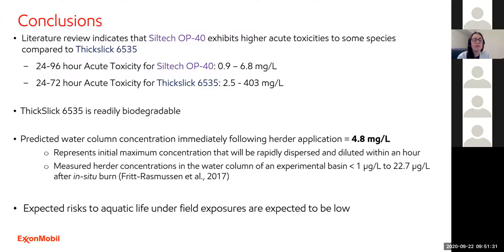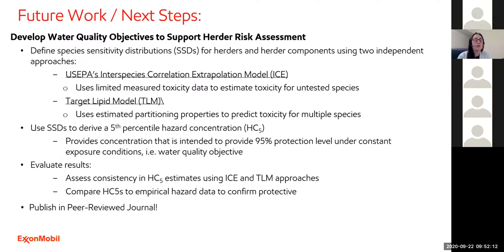Comparing that 4.8 mg/L to the LC50 values from the literature: Siltec OP-40 values range from 0.9 to 6.8 mg/L, and Thick Slick 6535 values range from 2.5 to 403 mg/L. While the predicted concentration is within the range of toxicity values and may suggest minor toxicity, concentration is rapidly diluted — within an hour especially. Field measurements of herder concentrations in a basin experiment after in-situ burning ranged from less than 1 µg/L to 22.7 µg/L, so the expected risks to aquatic life under real field exposures are quite low.